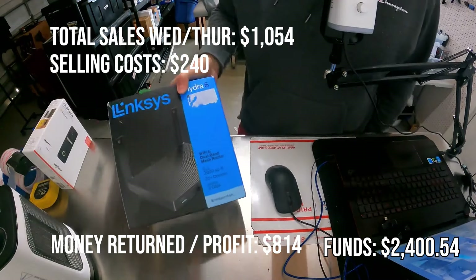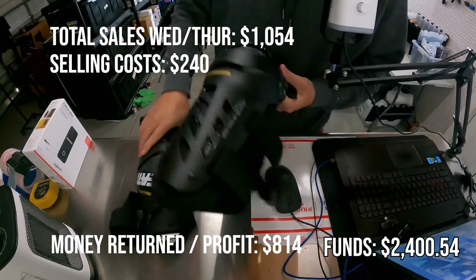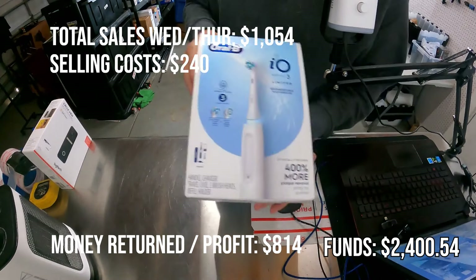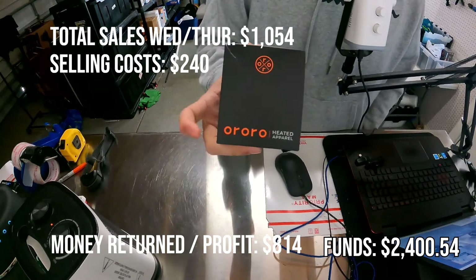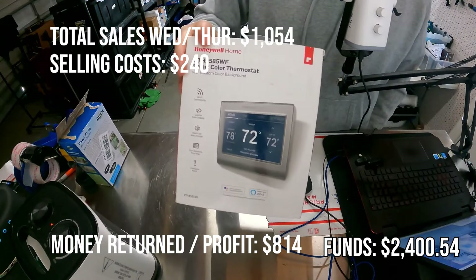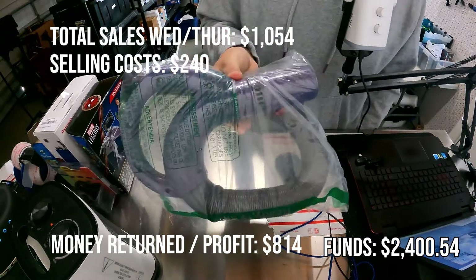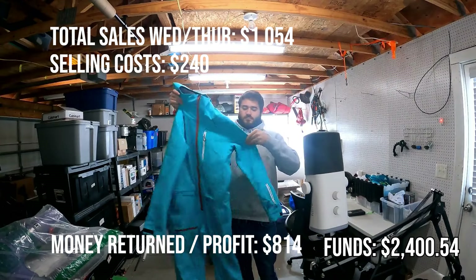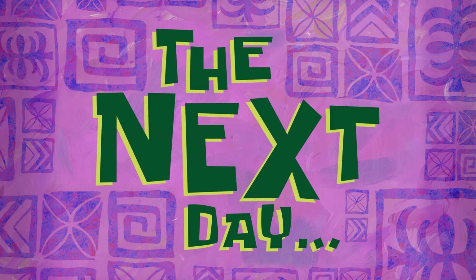I can see everybody skipping over this part, so what I'm going to start doing is shorten it for you guys. Let me know if you like this idea, but in the background you can see all the items I sold over Wednesday and Thursday. I'll just have the fees and the total sales on the top of the screen, and the profit will be at the bottom. I'm not going to do a breakdown of every single item cost — we're just trying to accumulate the goal.